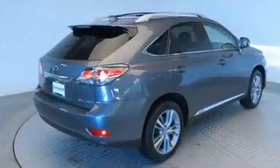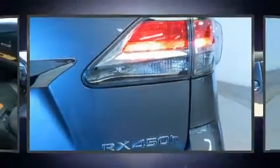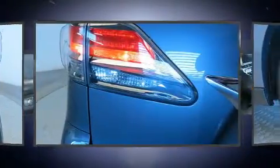Lexus prioritized comfort and style by including front and rear reading lights, a power seat, automatic dimming door mirrors, heated door mirrors, a power rear cargo door, rear wipers, and leather upholstery.